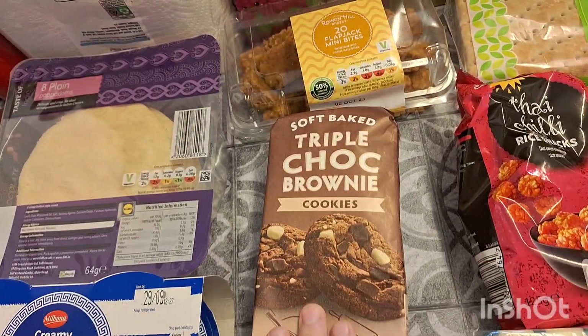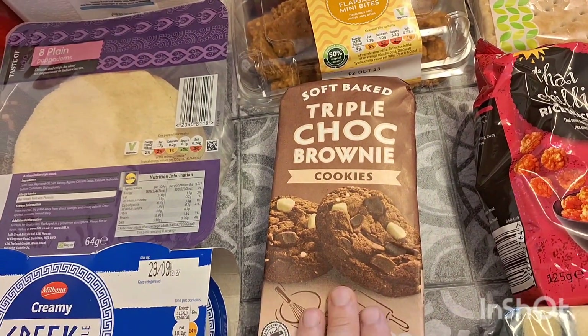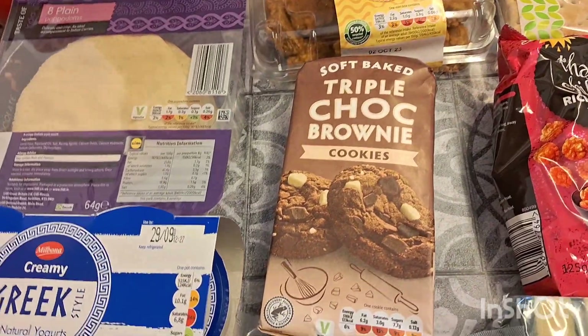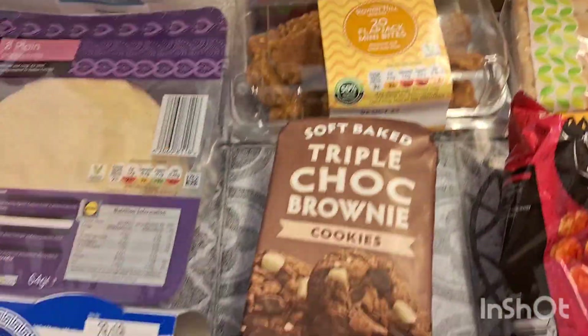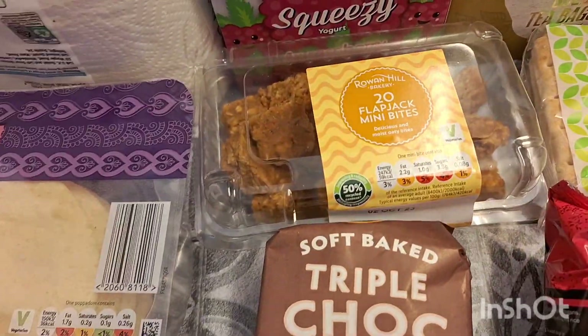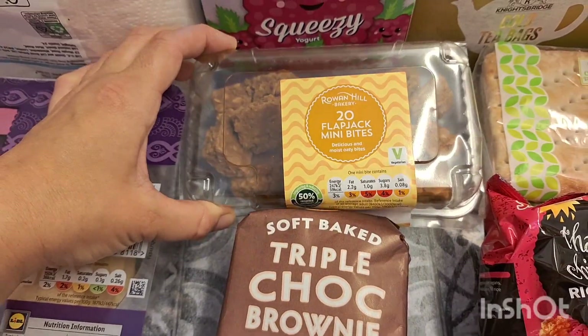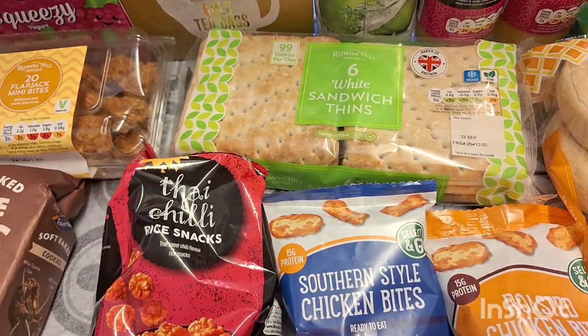These are new in Lidl — they do soft bake triple chocolate cookies, but these are triple chocolate brownie cookies so I thought I'd give them a go. They still have the triple chocolate ones so these are definitely new, they haven't just replaced the older ones. Also some flapjacks.